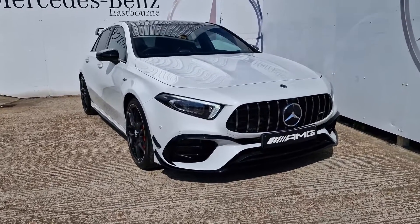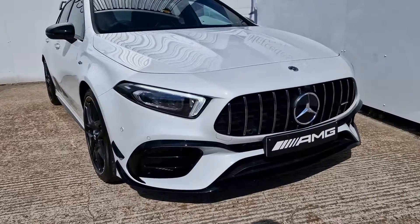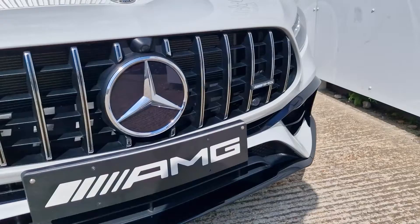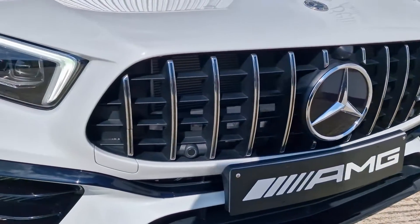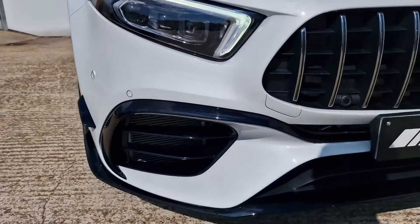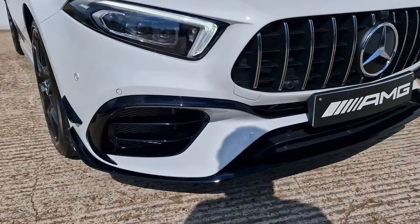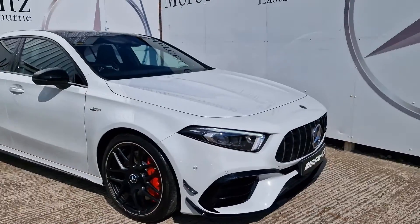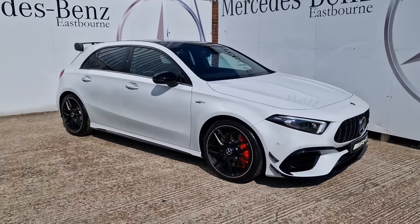As you can see on the front end we have a very aggressive style, including the power domes on that front bonnet. This Panamerica front grille with the AMG badging really sets it apart on the road. We have wonderful multi-beam LED headlights with angular daytime running lights, and I love the little black flick canards on the side as well.